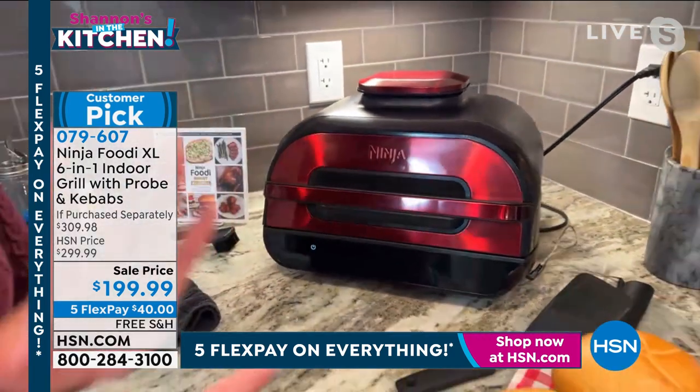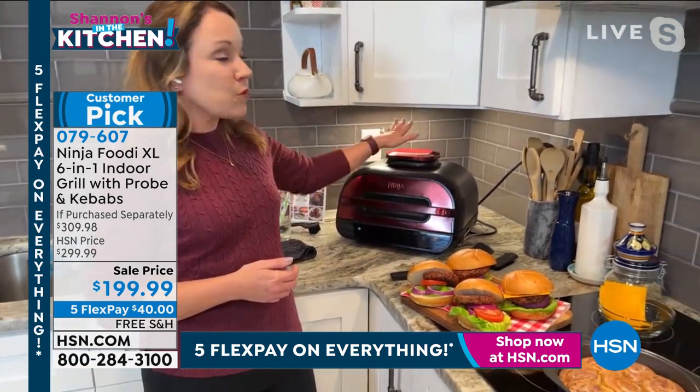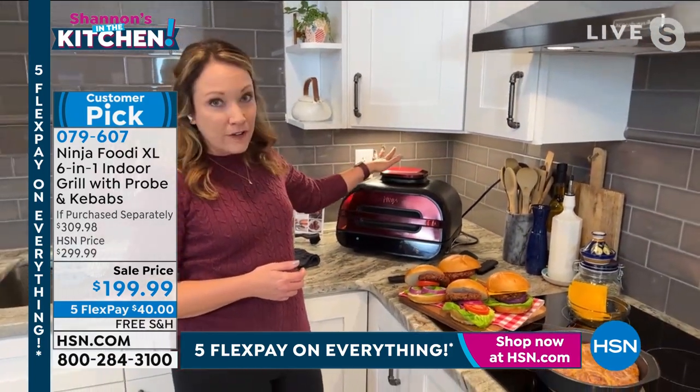It really makes grilling so fast, so easy, so simple. And you can do it in your kitchen — it fits right underneath your cabinets. It's a perfect profile.